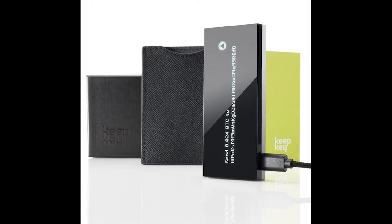Visit the Keepkey store and you'll find just two products to choose from: a single regular Keepkey, or a box of 50 which retails for $6,450.